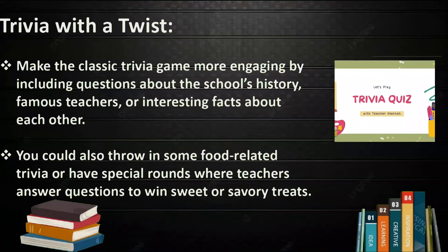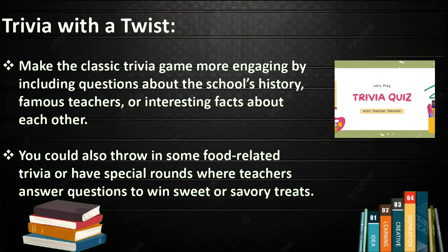Next is Trivia with a Twist. Make the classic trivia game more engaging by including questions about the school's history, famous teachers, or interesting facts about each other. You could also throw in some food-related trivia or have a special round where teachers answer questions to win sweets or savory treats.